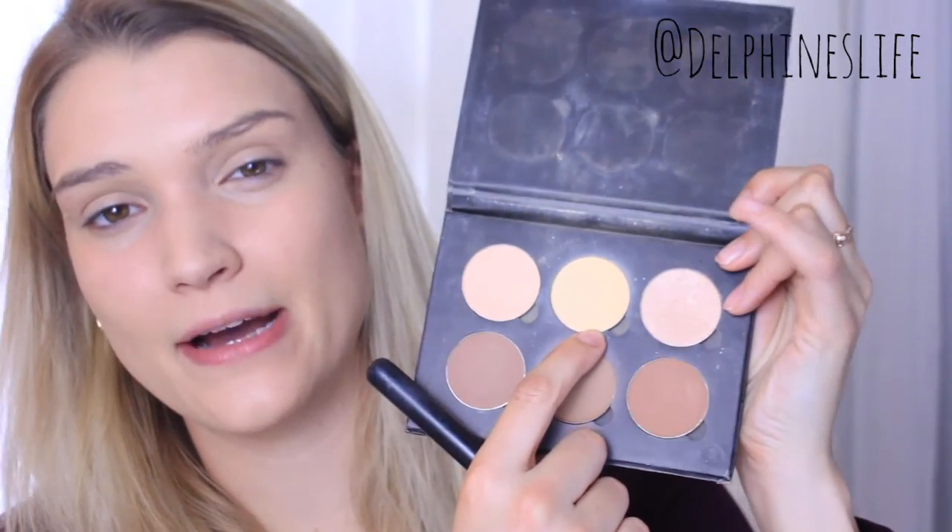Now we are going to take our setting powder — I do this before bronzer and blush. I just shake it and a lot comes into the cap. I didn't do concealer because my under eyes have been a little irritated and I want to see if it's the concealer causing that. That's why I've been using eye cream to settle it down. Usually for setting I use the banana powder in the Anastasia contour kit, which is really amazing too.